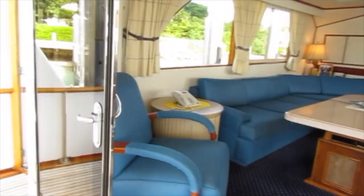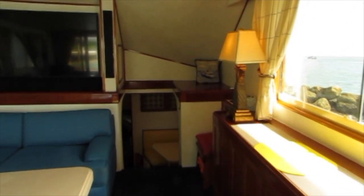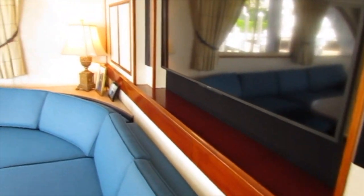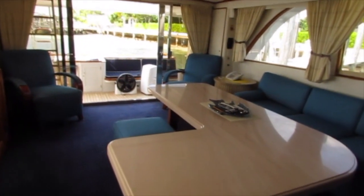Here we are in the salon. This area can accommodate a large group of people. Lots of nice seating — L-shaped seating on the port side, two beautifully upholstered chairs, ottomans, and an adjustable table. There's a flat screen TV on the wall and a cabinet on the starboard side for storing items.